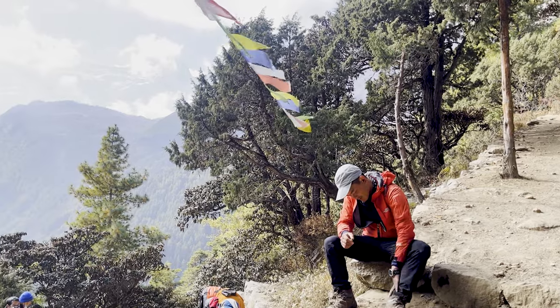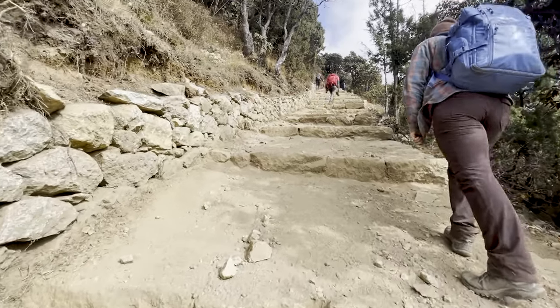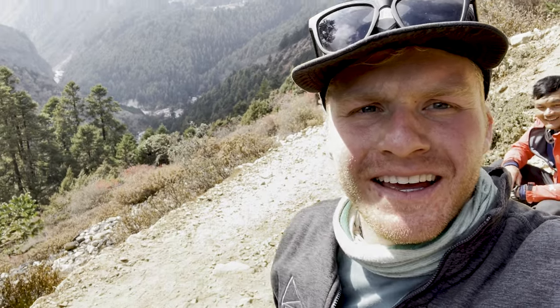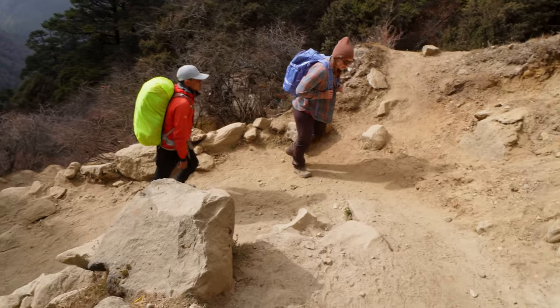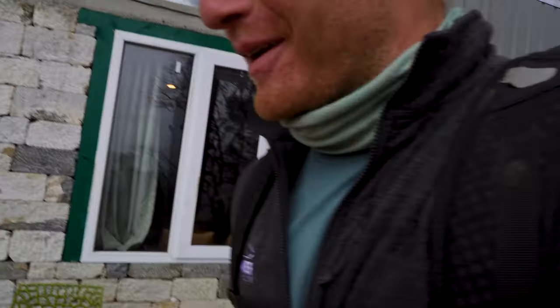We made it to Tengboche after a long, steady uphill climb. Our guide Bhakta beat us every time — he's incredible.